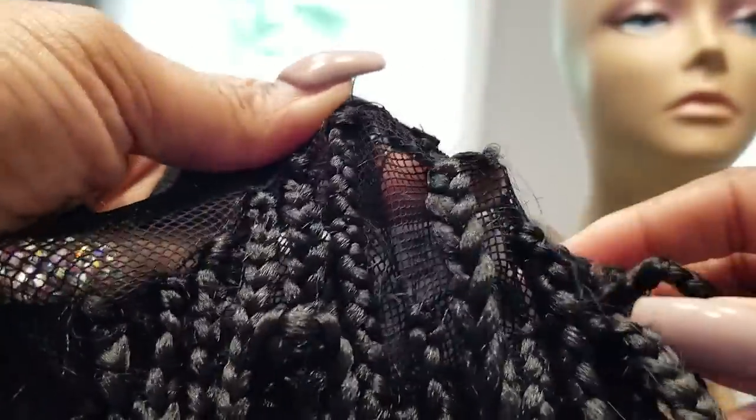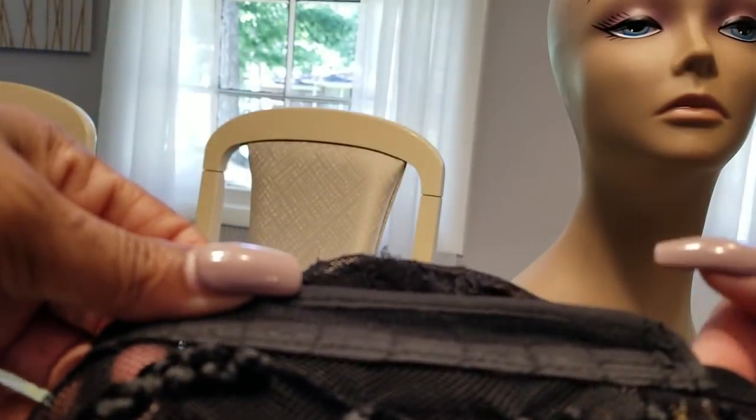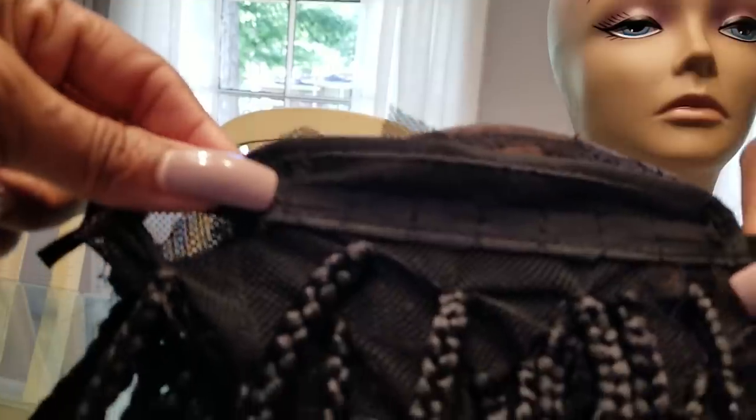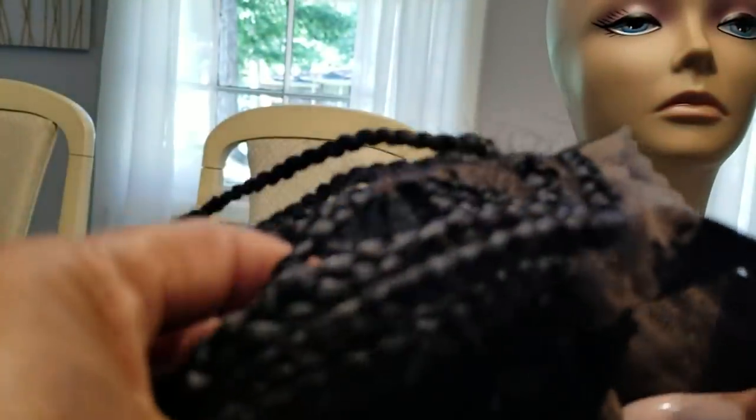Okay, so I stand corrected — this wig does not have adjustable straps, it just has the elastic band. No adjustable straps. There's elastic in between the back portion of the wig but no adjustable straps. I always just bobby pin this part — I don't ever glue it or anything like that.